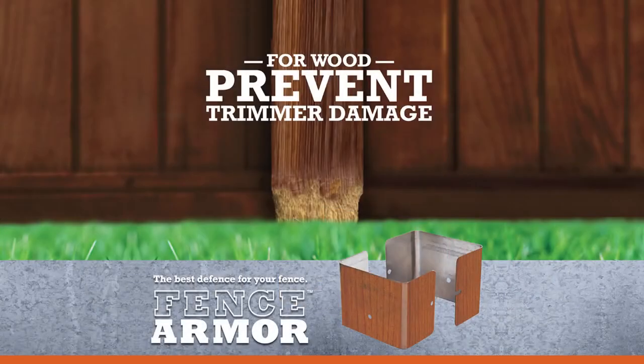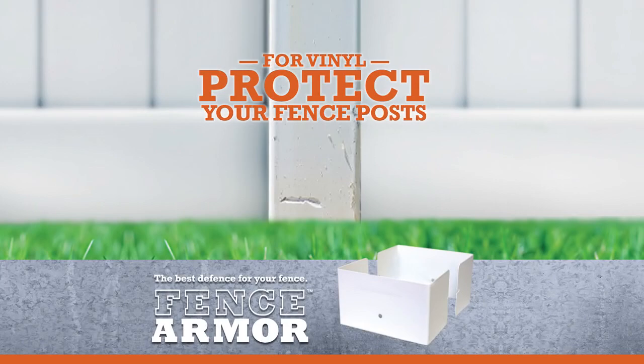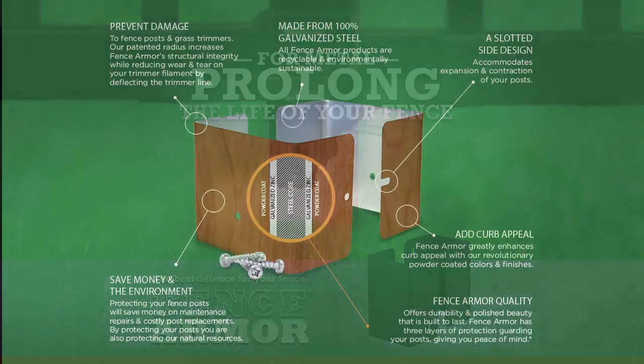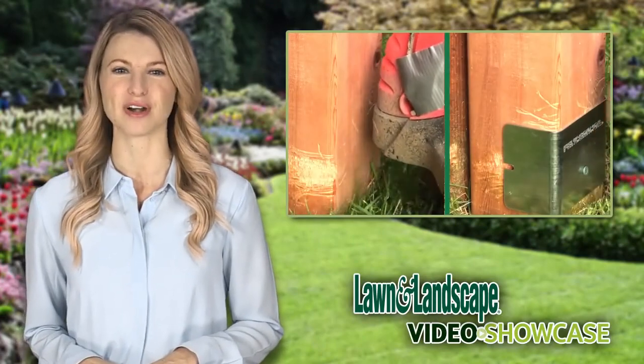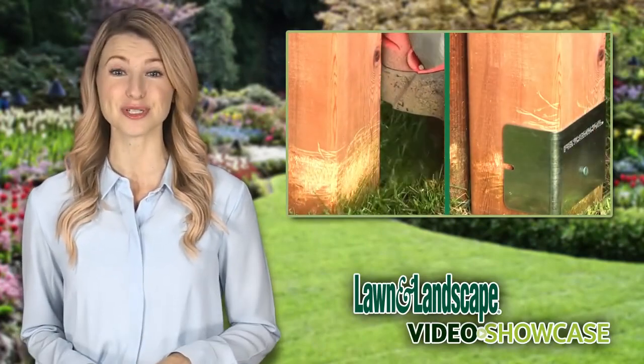Made from North American galvanized steel, Fence Armor is available in a variety of durable, powder-coated finishes, adding curb appeal to any property. Our patented two-piece design is engineered with strengthened radiuses, standing up to the toughest trimmer lines, and side slots for post expansion and contraction. Integrate Fence Armor on all your customers' properties, and never damage a customer's post again.